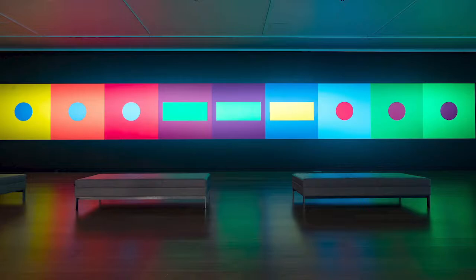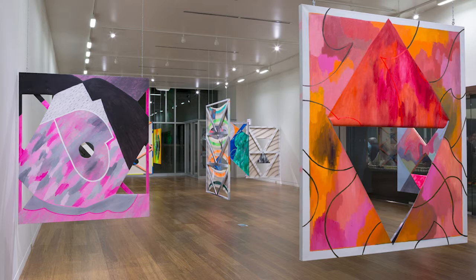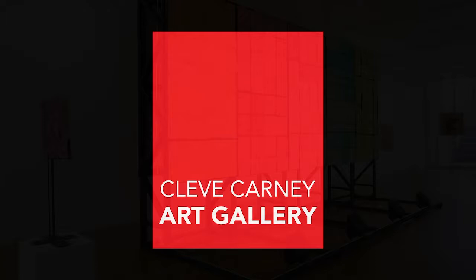The Cleve Carney Art Gallery, which ran until 2019, was a 1,850 square foot exhibition space at the College of DuPage. We focused primarily on exhibiting contemporary artists from Chicago and the rest of the nation, as well as highlighting the work of our faculty and students.